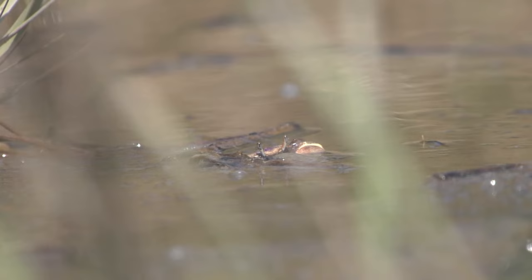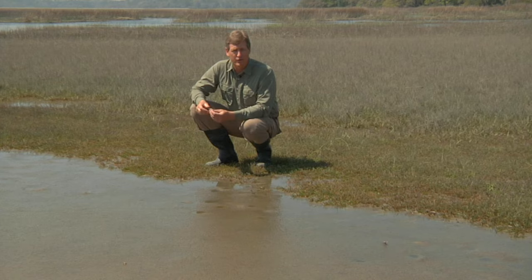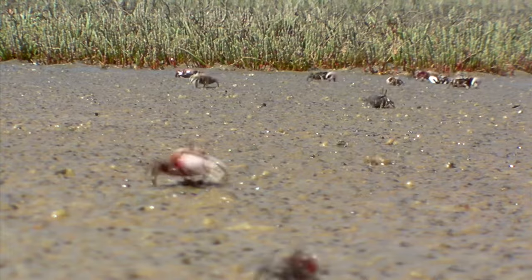There are actually three types of fiddler crabs in the Lowcountry: the Sand Fiddler, the Mud Fiddler, and the Red Jointed Fiddler Crab. Let's look for a couple of other species.